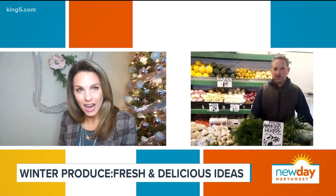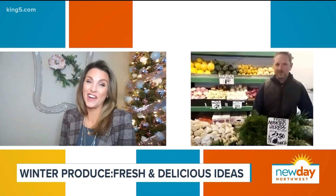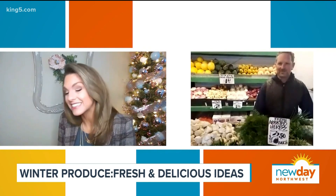Yeah, super healthy. And my kids like it too, so if the kids like it, you know, you're ahead of the game. You can get them to eat anything these days.